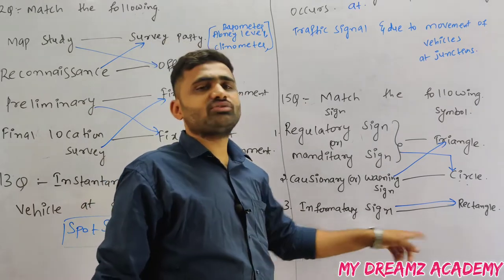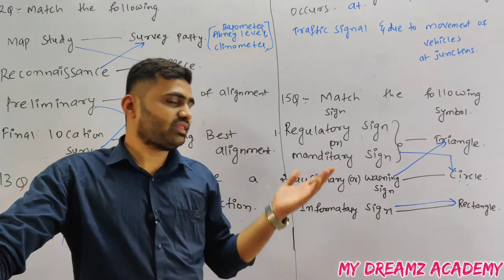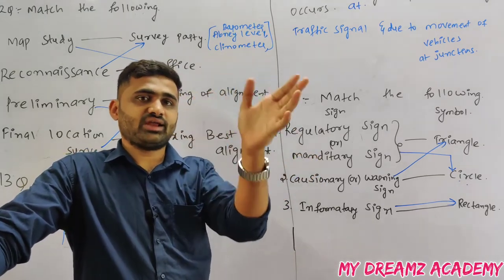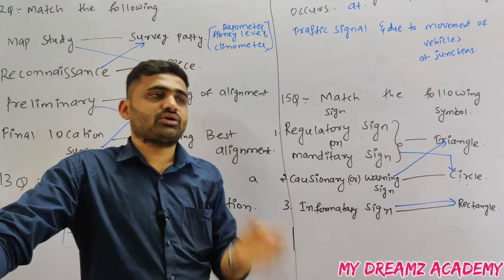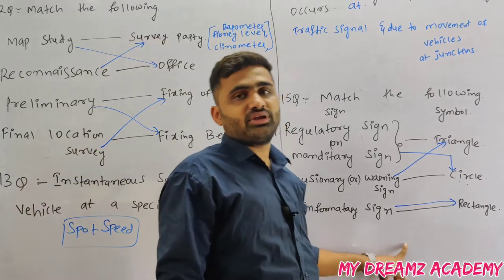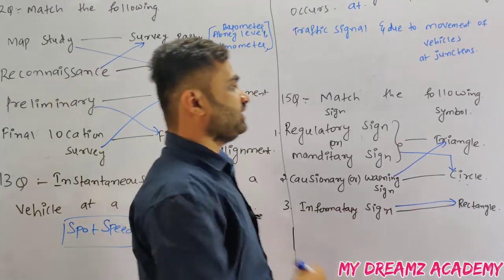Informatory signs give information to drivers on the highway — for example, restaurant ahead, toll 500 meters ahead, or directions like 'go left for Vijayawada highway.' Informatory signs are represented in a rectangle.